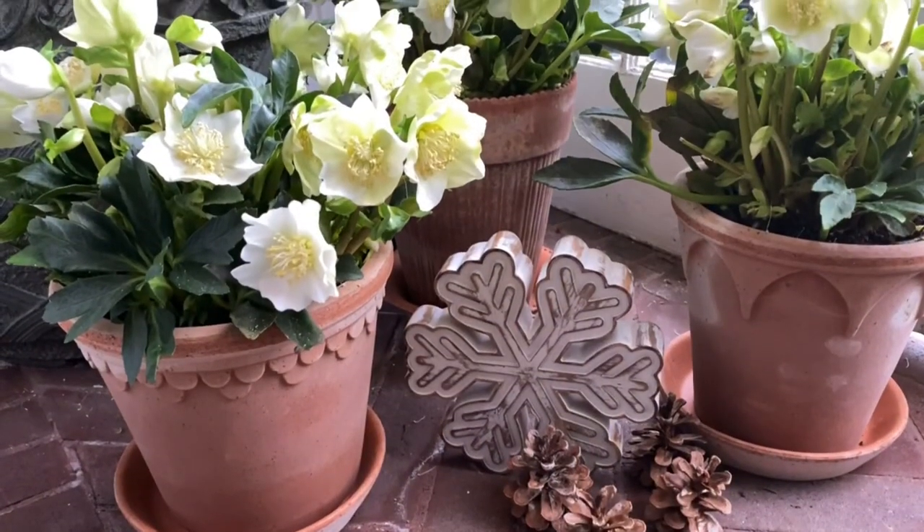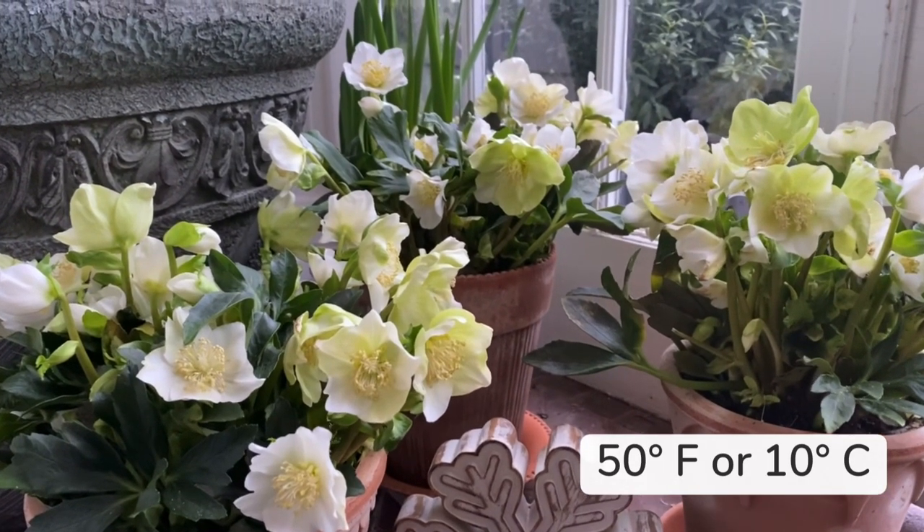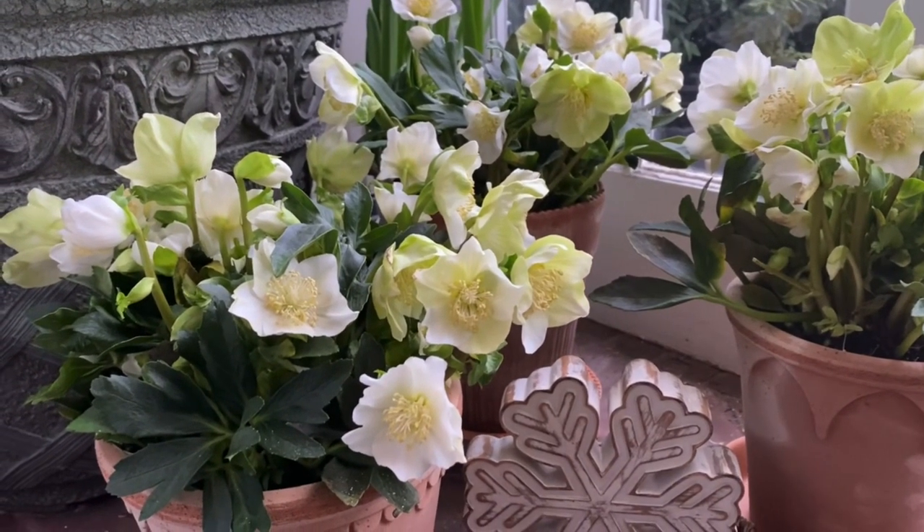After I'm done enjoying my hellebores in the house, I put them in the foyer of our house. The temperature there is about 50 degrees, and I would say that's pretty perfect for these plants. It also has a lot of windows, so it's quite bright. If you don't have a foyer or a little greenhouse outside, you can find an unheated room in your house, maybe crack a window open a little bit, or an unheated garage. If you have a window there, you can place these plants on the windowsill to make sure they receive enough light.